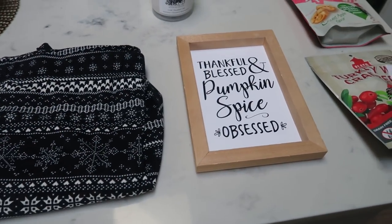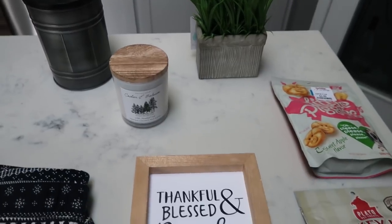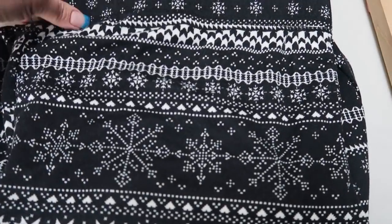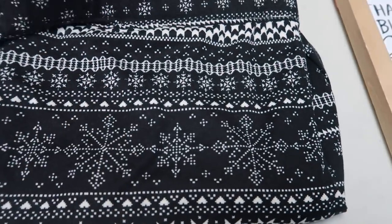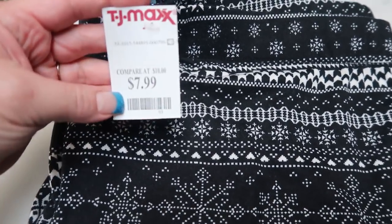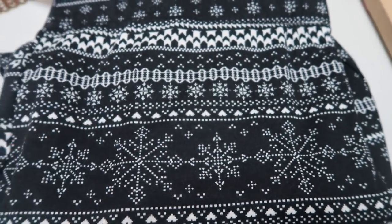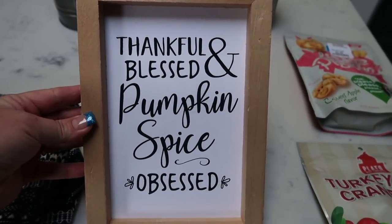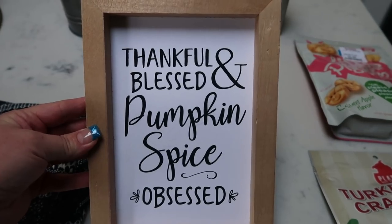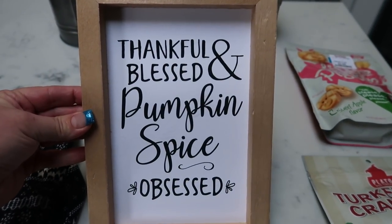I went to TJ Maxx again to grab a couple more things for my office and some dog treats. I found these really cute pajamas with a winter snowflake feel — they are so soft, a jogger style pajama pant, and they were only $7.99. And I found this cute little sign that says thankful, blessed, and pumpkin spice obsessed. It's just my colors for my office, and it would also be really cute in my kitchen. I got it on clearance for $5.